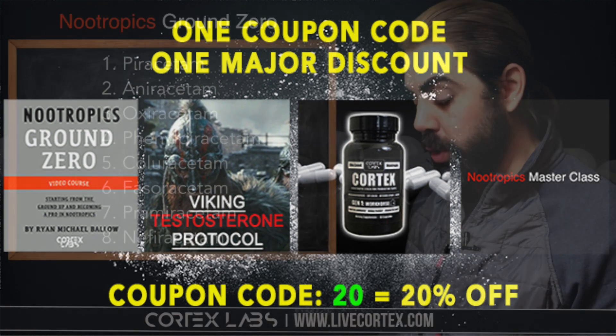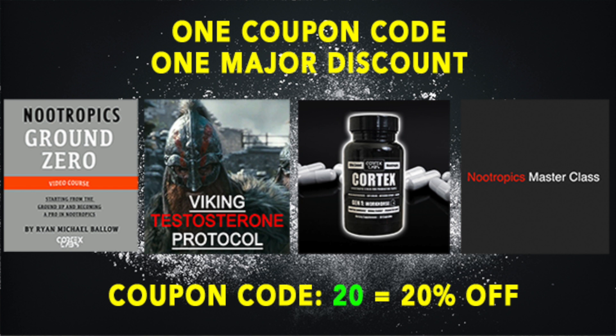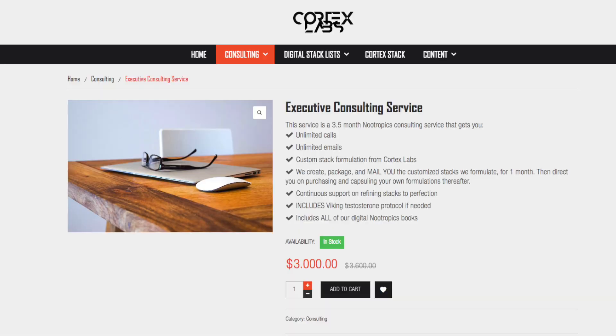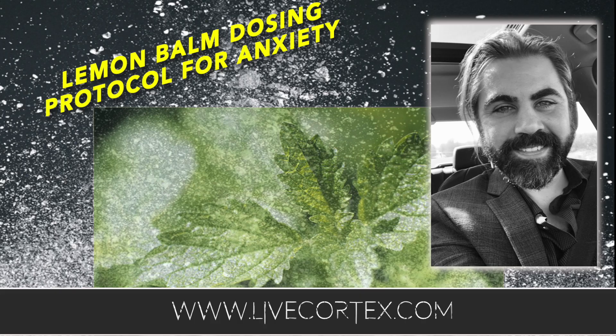If you're brand new to nootropics, go watch Nootropics Ground Zero. It will clear up a lot of confusion and give you specific information on dosing, what to stack together, and what not to stack — clearing up the inaccurate information out there that's costing people time and failed experiments. Coupon code 20 takes 20% off at livecortex.com. And if you need me to work with you in a hyper-acute way — one-month, three-and-a-half-month, or six-month intensive consulting programs — we go hard and focus on cognitive performance. Get those at livecortex.com. Thanks so much for listening, everyone — talk to you next time.